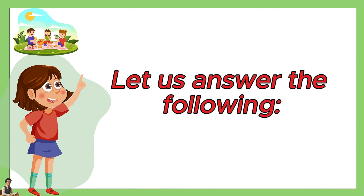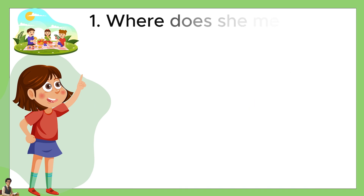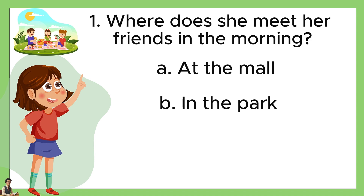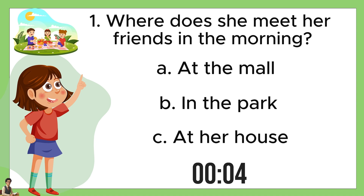Let us answer the following. Number one, where does she meet her friends in the morning? A: at the mall. B: in the park. Or C: at their house. The answer is B, in the park.